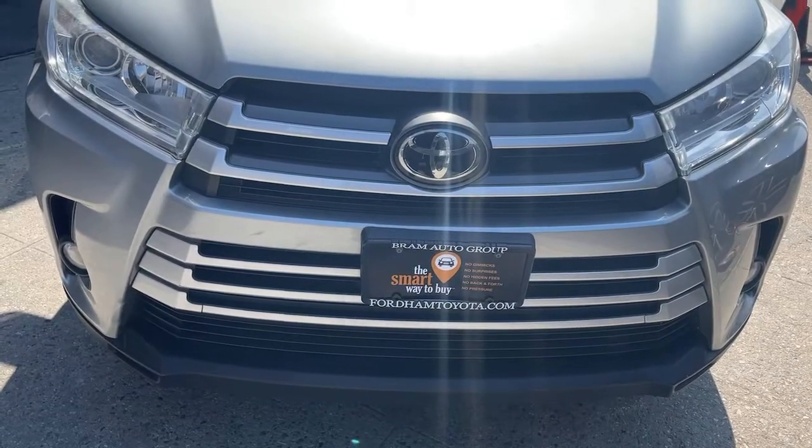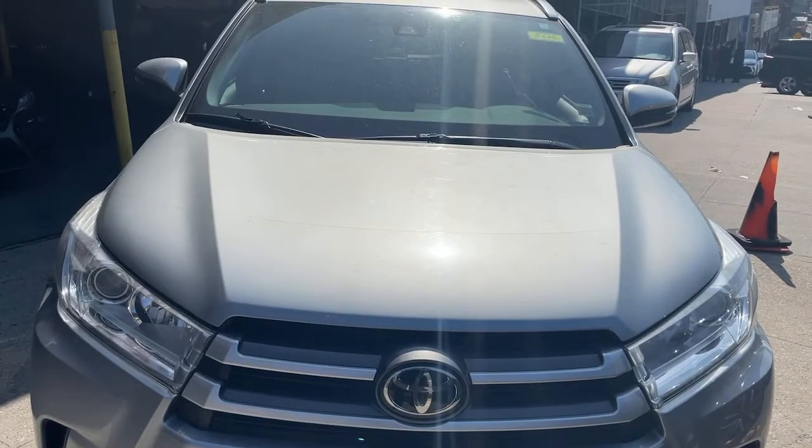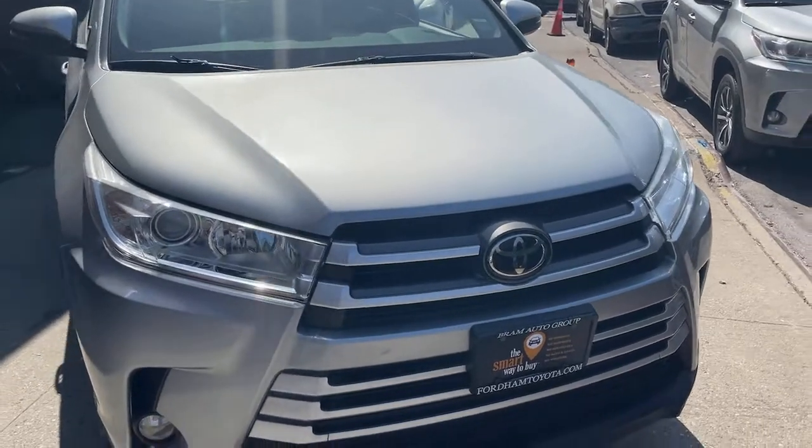Get acquainted with the 2017 Toyota Highlander. With less than 35,000 miles from daily drives to epic road trips, this Highlander has you covered.